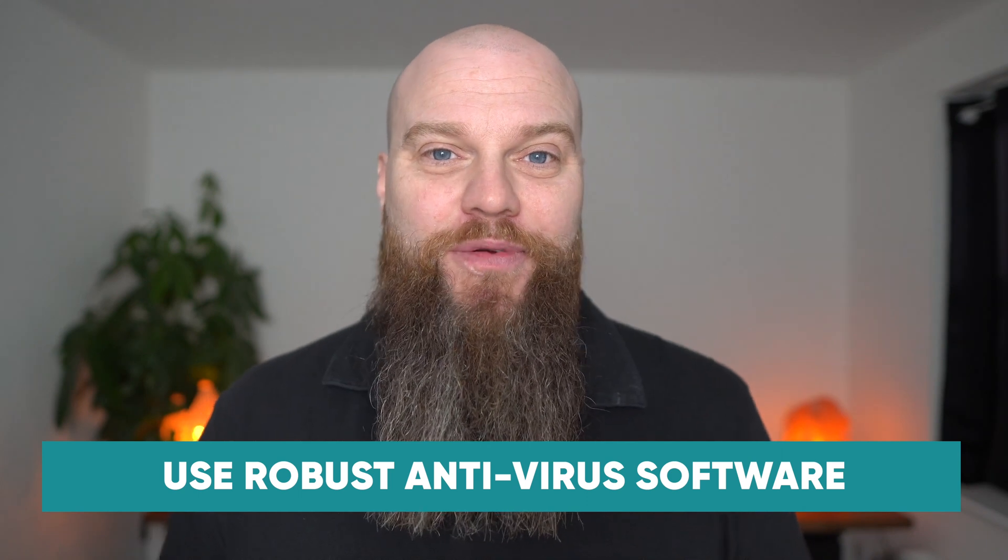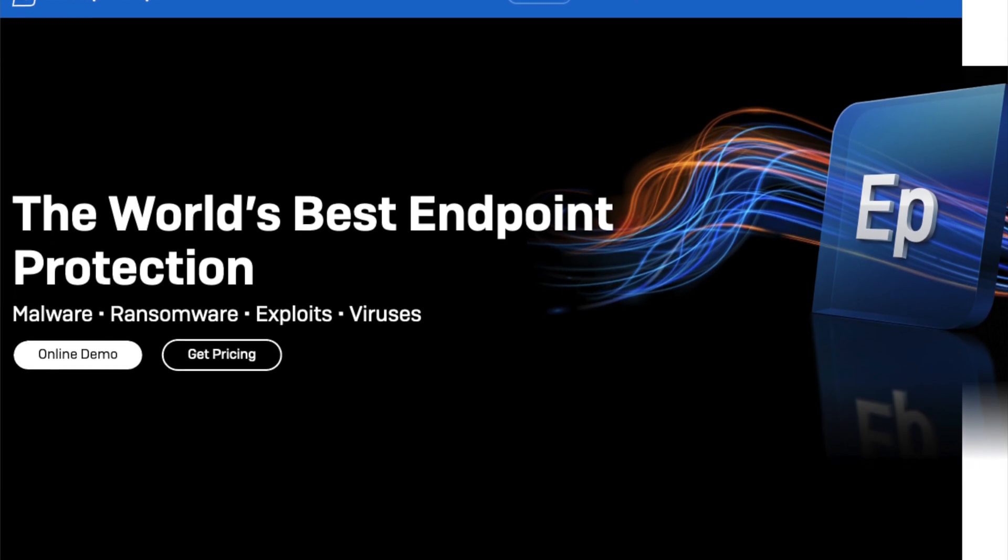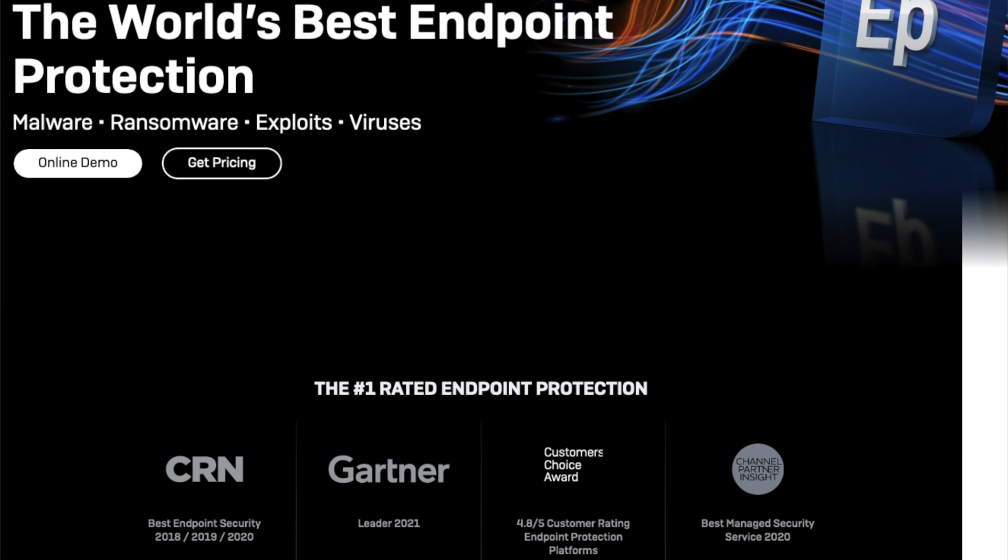My second tip is to use robust and modern antivirus software. When I talk about modern day antivirus software, I mean security software that is intelligent enough to deal with modern day threats — things like ransomware. There are a lot of antivirus programs that don't have the intelligence to spot things like ransomware, so what you need is something called next generation antivirus software. The product I recommend is Sophos Intercept X Advanced — I'll put a link below this video.